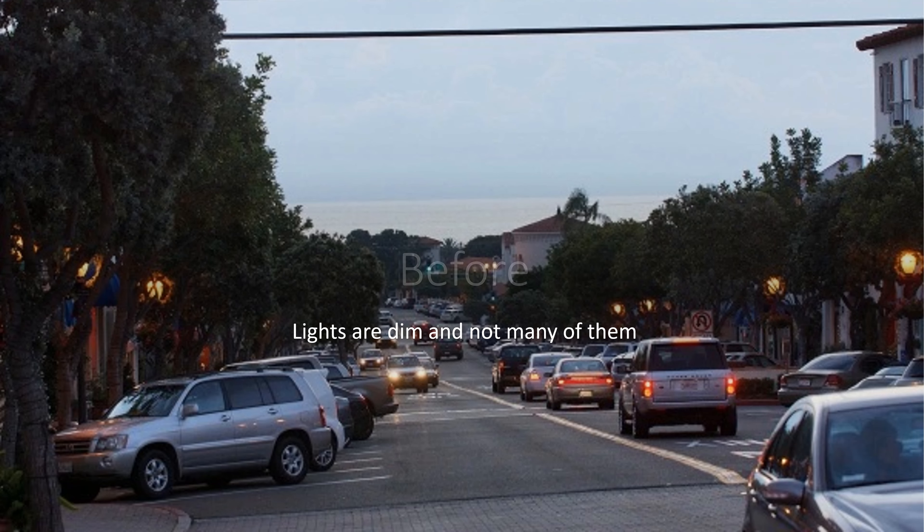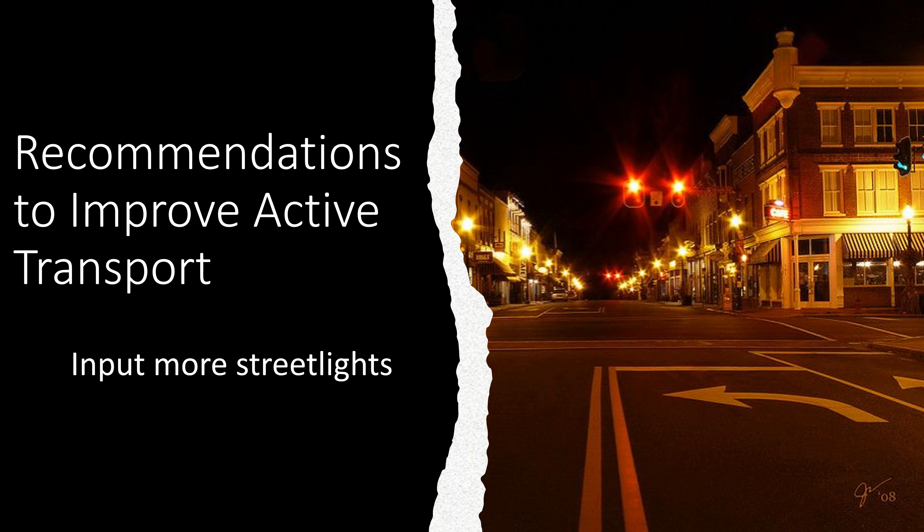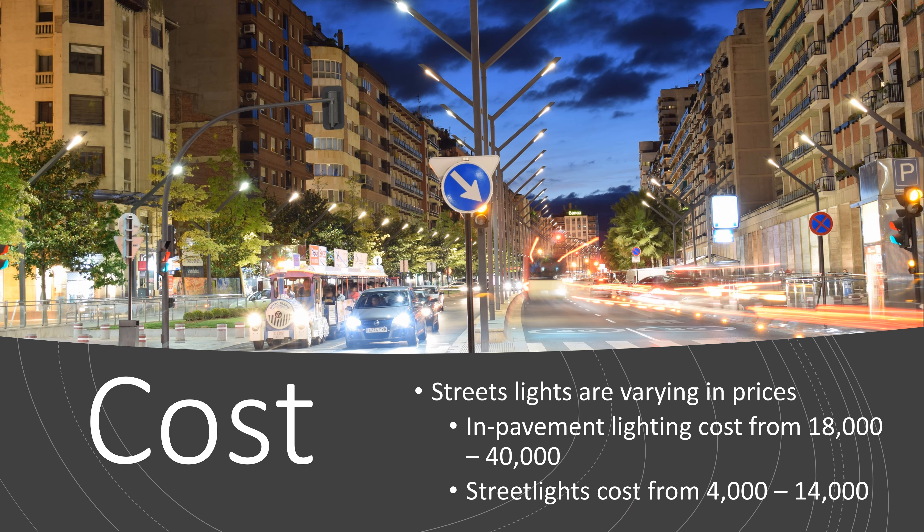Another issue is that there are no lights, or they are very dim. As you can see in the picture, lighting only covers halfway down the road. A recommendation I would suggest is to add more streetlights. In-pavement lighting would cost between $18,000 to $40,000, and standard streetlights also cost between $4,000 and $14,000.